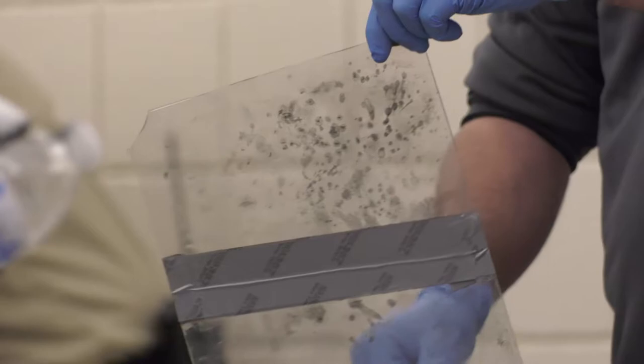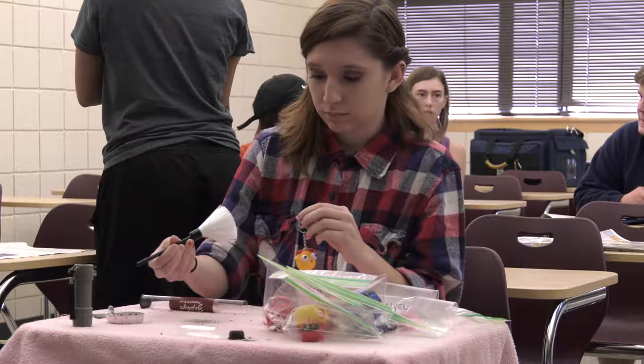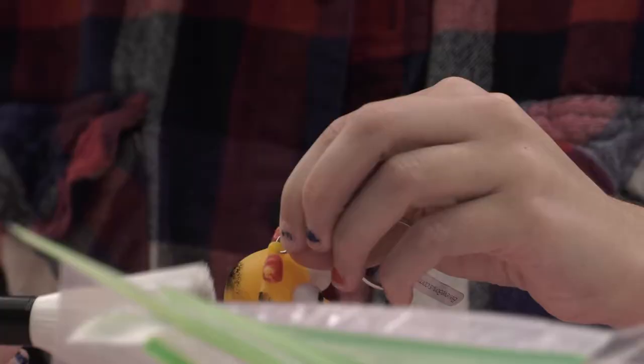Fingerprints have been used for 110 years and will always be used, because we can positively identify the perpetrator. Now there are a lot of different techniques in acquiring or recovering those fingerprints, and what we did today was the simplest, most basic method.